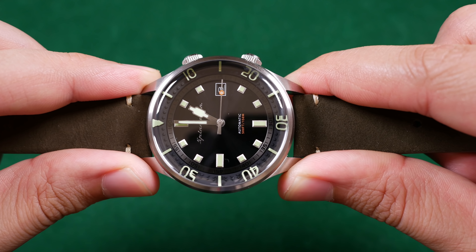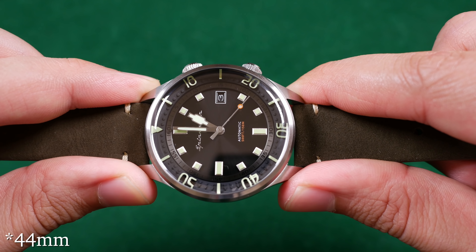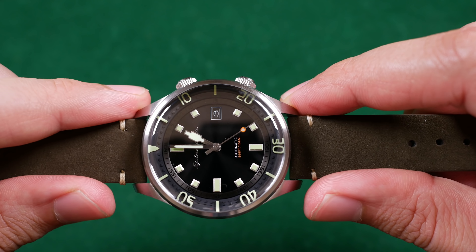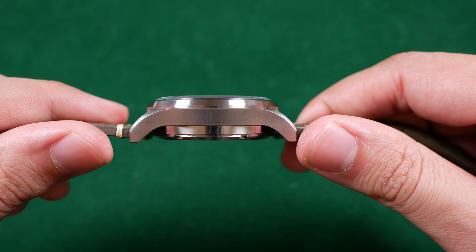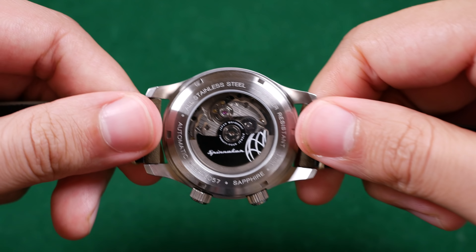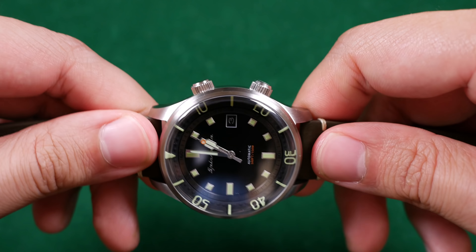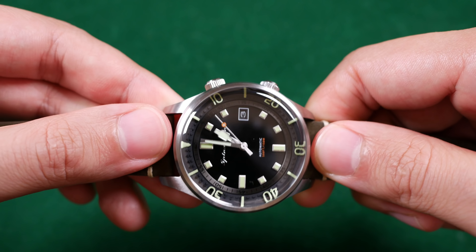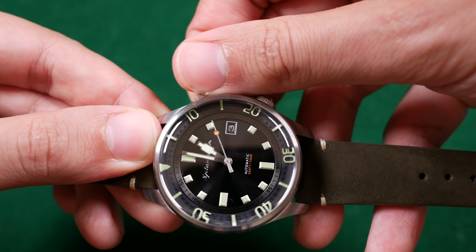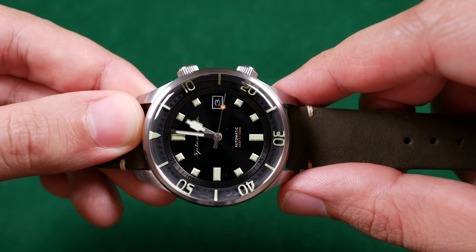The Spinnaker Bradner has a 42 millimeter diameter — just in between its competitor the Dan Henry's 40 millimeter options — with a 50 millimeter lug-to-lug distance, a 14 millimeter thickness, and a 20 millimeter lug width. This watch features a stainless steel chassis with a sapphire crystal and sapphire exhibition case back. We can also see the NH35 beating inside with a custom rotor. It has dual crowns: the two o'clock crown works the internal 60-minute elapsed counter, while the four o'clock crown works the time and date function.